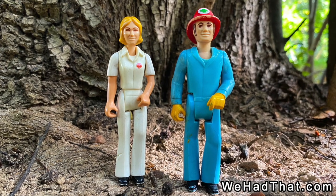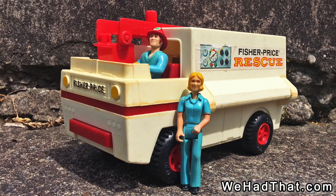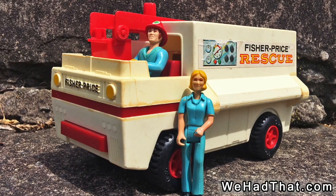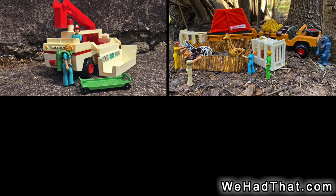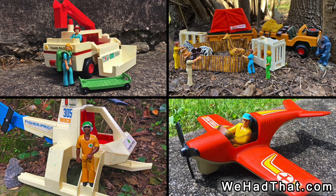But before I talk about the Rescue Team set from 1976, I should mention the 1975 Rescue Truck set. The original four Fisher-Price Adventure People sets that first went on sale in 1975 were number 303, the Rescue Truck; number 304, Safari; number 305, the Rescue Copter; and number 306, the Sport Plane.